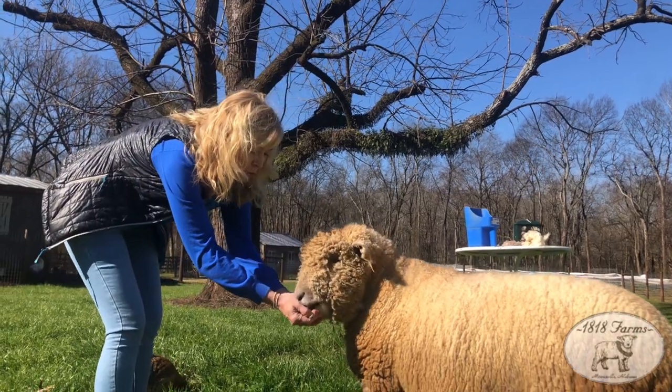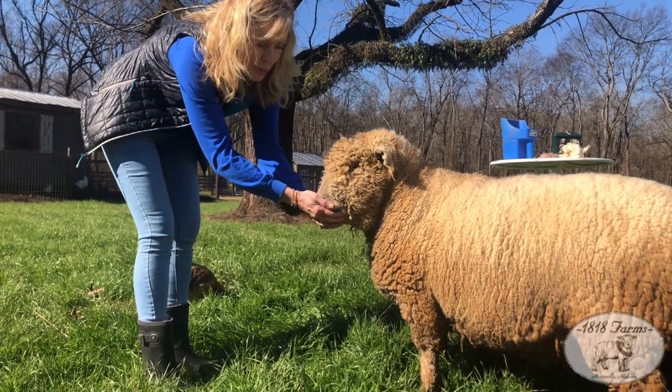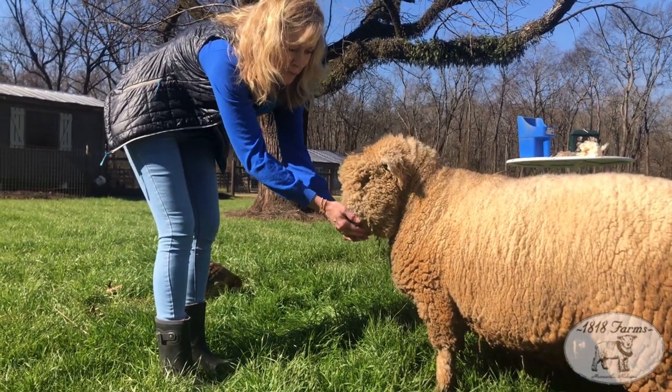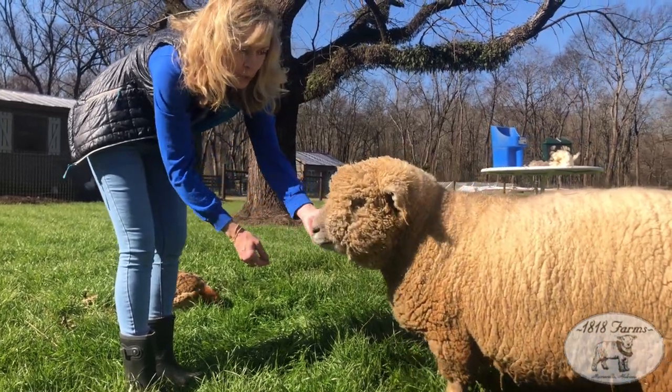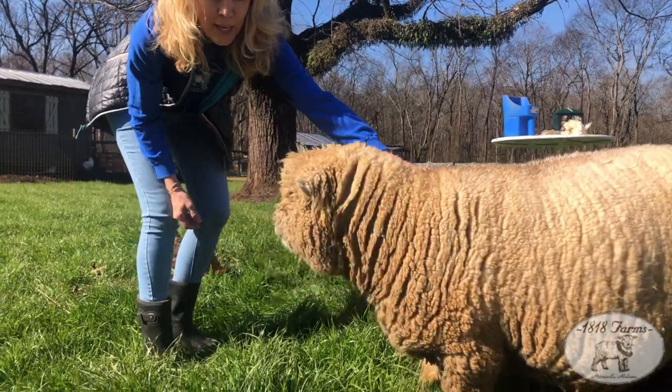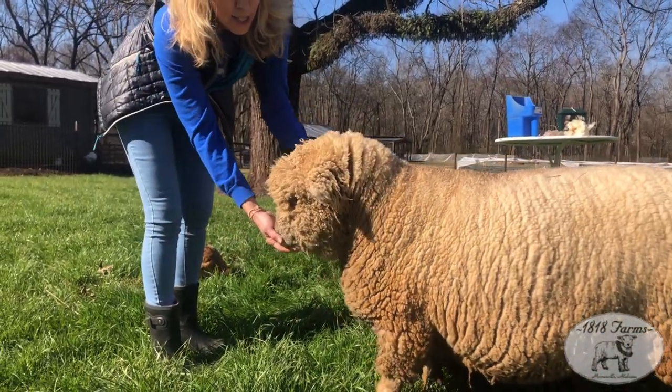We're going to see Ollie — he's one of our larger wethers. He was the first sheep ever born at 1818 Farms, and these are the South Down baby doll sheep. It's a heritage breed, a rare breed, but super cute. They look like smiling teddy bears — if you look at his face here, you'll see what I mean.